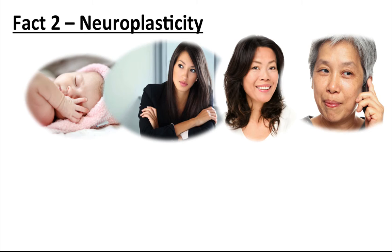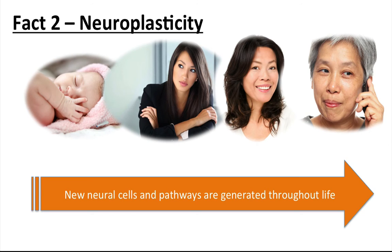However, recent discoveries have found that new neural cells and neural pathways are generated throughout life, and that even older people can make significant and measurable changes in their brain — hence the term neuroplasticity. This means our brains are capable of learning new information at any age, regardless of what we might think.